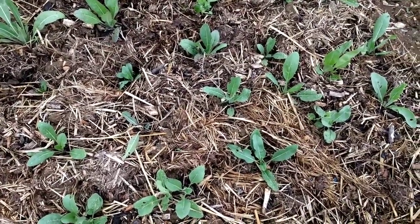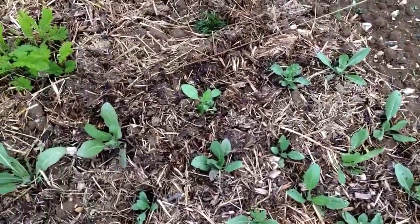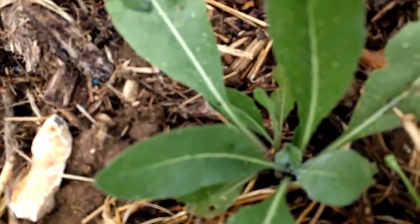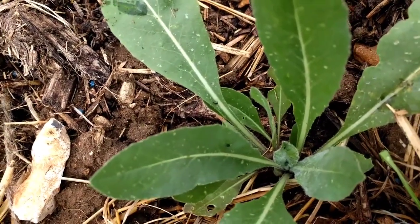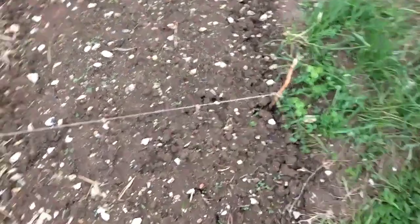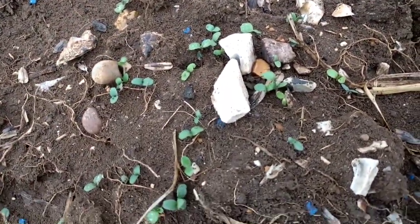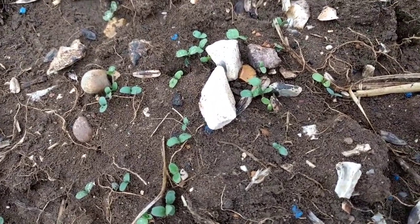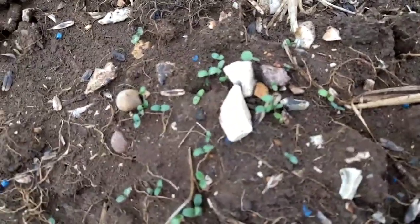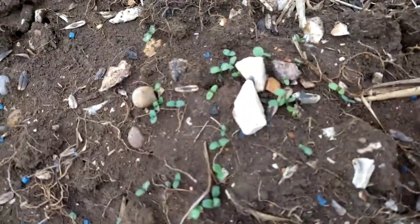Flea beetles are obviously quite a common pest out here in the field. You can see a couple of flea beetles on the leaves just there. Next we have the seed germinations — this is woad, it's just started to germinate quite nicely, there's plenty of it coming up. Some of the plants have been nibbled a little by flea beetles, but otherwise it's fine.